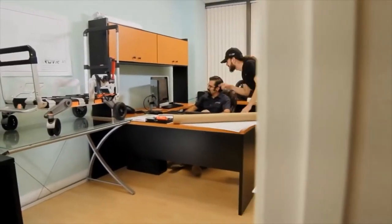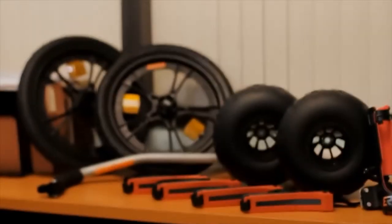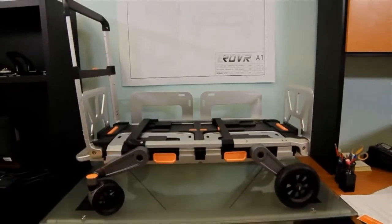We have been working for more than two years developing eRover and getting it ready for production. Our engineers have worked tirelessly to bring this unique and functional product to life. Help us take eRover to the next level by contributing to our campaign, and we will do our part in making sure you have an eRover of your own. Thank you for your support.